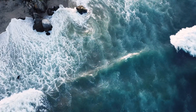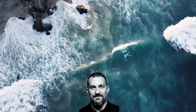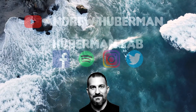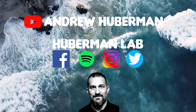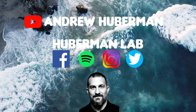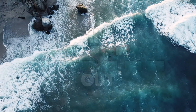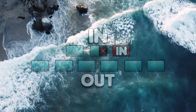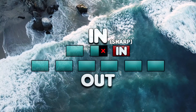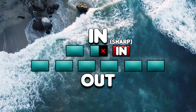Welcome to this guided breathing session based off of the work of Huberman Labs. Andrew Huberman is a renowned neuroscientist and professor of neurobiology and ophthalmology at Stanford. This is called the physiological sigh. His studies say that this is the most effective way to calm down and reduce stress quickly. The sharp inhale helps offload carbon dioxide whilst increasing oxygen intake, helping us to relax.